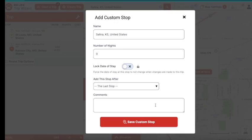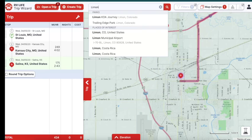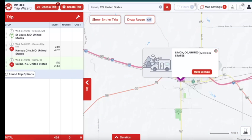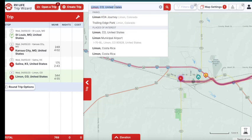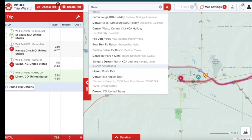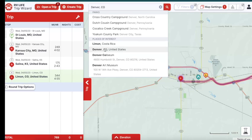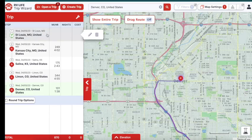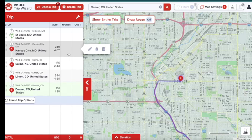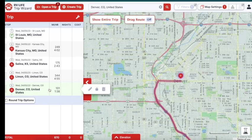Add that in, save as custom stop. Then I add in Limon — and then Denver, of course. We're only going to plan out this first piece of the trip. So we can see the mileage breakdown: 249, 175, 344, and 101 miles between stops. That gives us a clear picture of what the math looks like across the route.